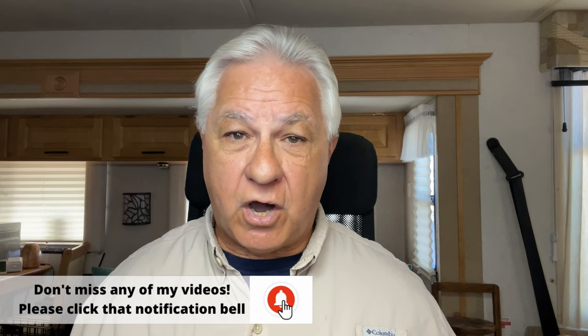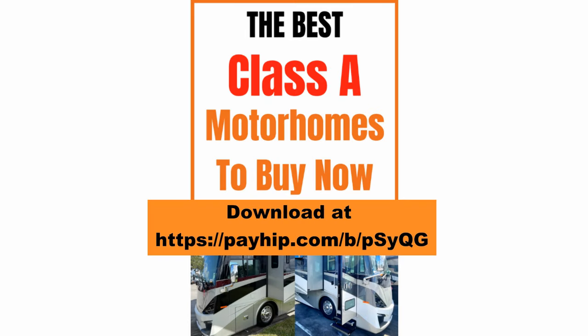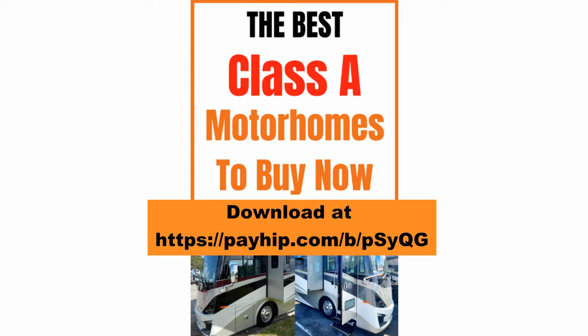Does that mean these are all the gas Class A brands I can recommend? No, not even by a long shot. There are plenty more gas Class A RVs I can recommend for you to consider. So I created a guidebook that lists the best Class A RVs, and right in that guidebook is the section on gas Class A RVs. I recommend you download it and go through it, because it'll give you all of the brands I can recommend. The ones I mentioned here in the video are a very good place to start, but the list will give you lots more to choose from.